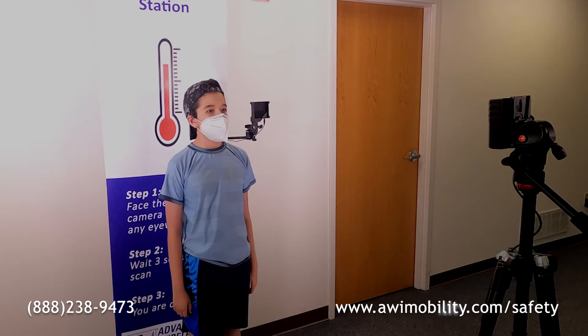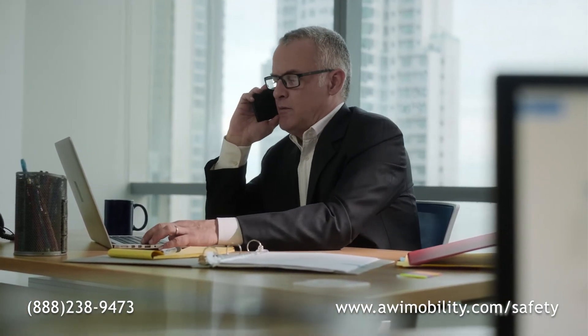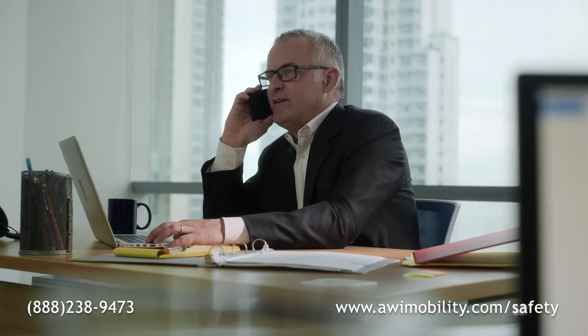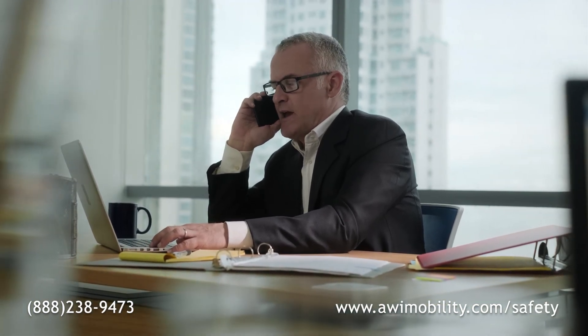For more information on how you can improve the health and safety of your school, venue, or workplace, contact AWI today at 888-238-9473 or visit www.awimobility.com/safety.